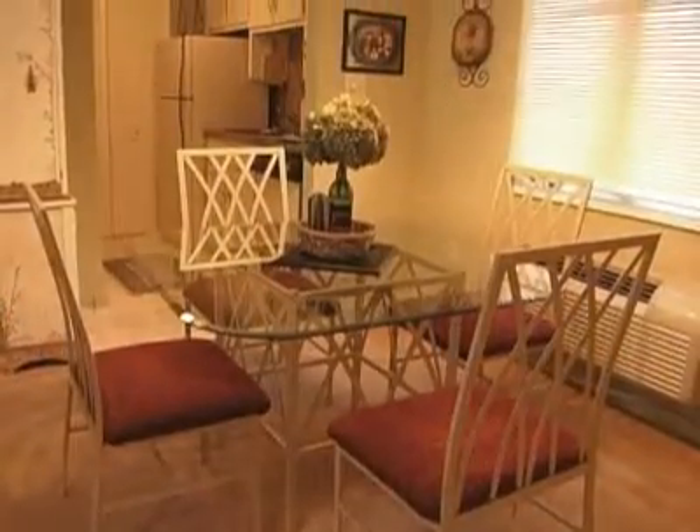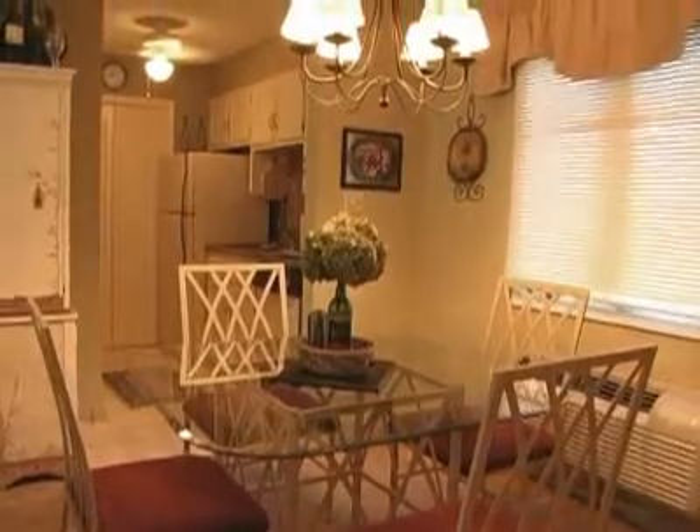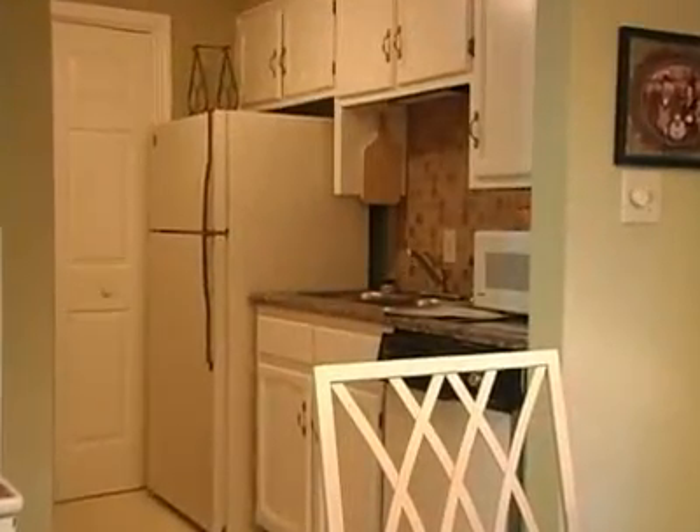There's a four-top dining table to enjoy your meals, easily prepared in the fully equipped kitchen.